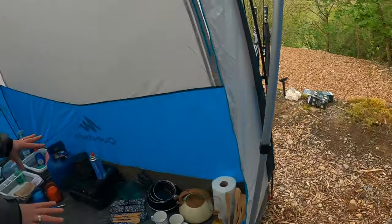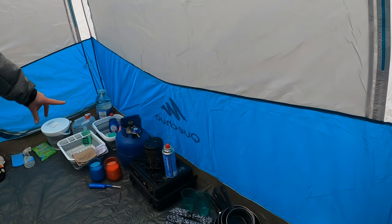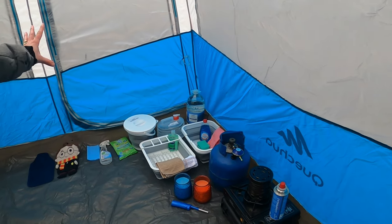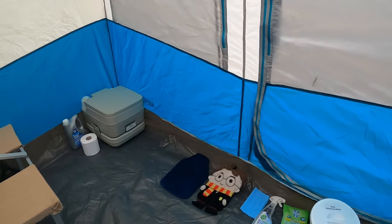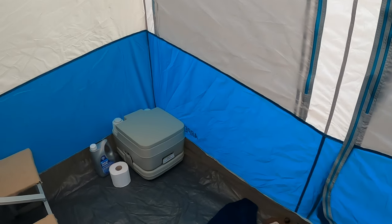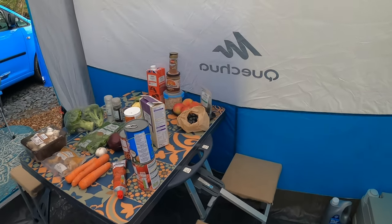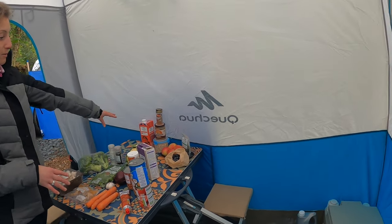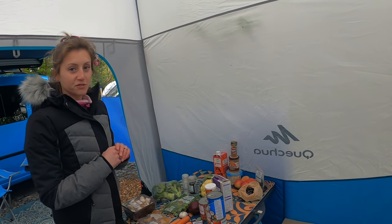We've got all these kitchen bits here, that little heater for when we don't have electric — which is absolutely amazing — all the washing-up stuff, and hot water bottles for when we haven't got electric. We've got our little cassette toilet shoved in the corner. Tonight's tea is a vegetable curry; breakfast in the morning is apple cinnamon porridge with blueberries. I love sorting and organising, so this has just been like heaven for me.